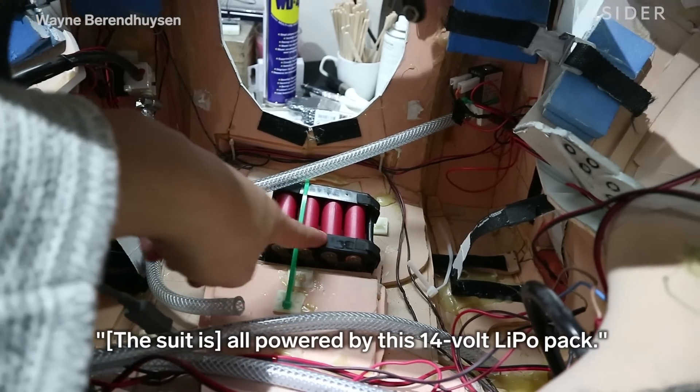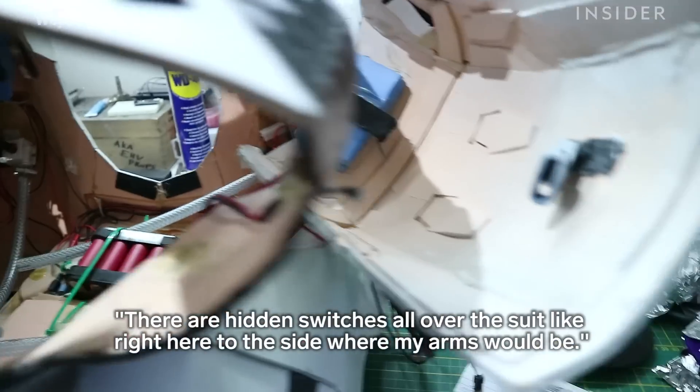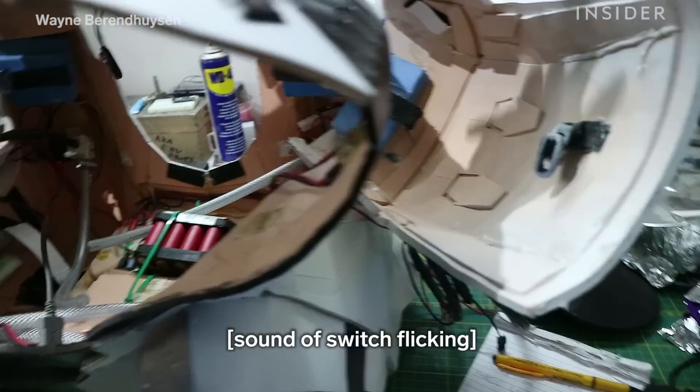It's all powered by this 14-volt lipo pack. There are hidden switches all over the suit, like right here to the side where my arms would be. You can see it's already alive.